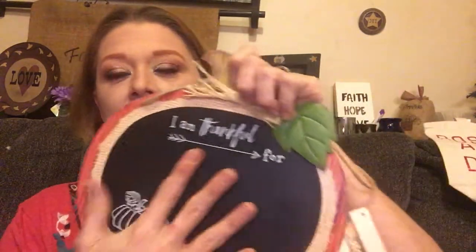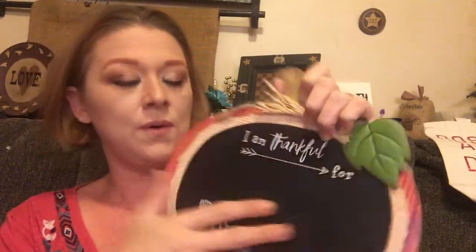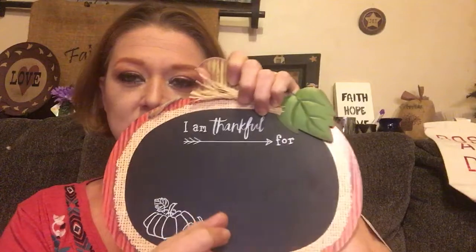My last item is another fall decoration — it's got a little chalkboard on it that says 'I'm thankful for' and you can write in whatever you want. I figured I'd let the kids use it.